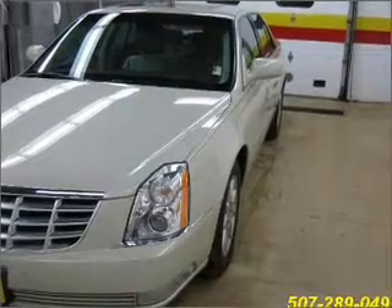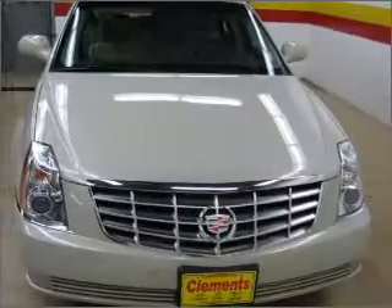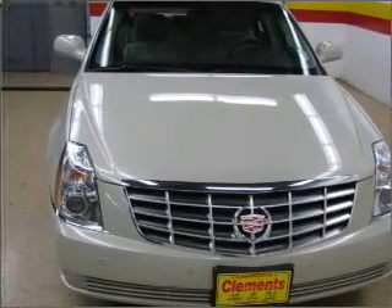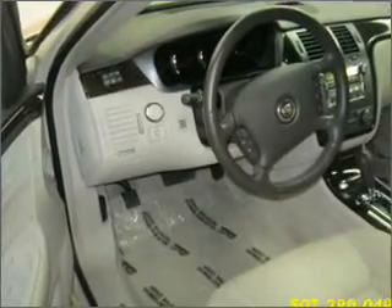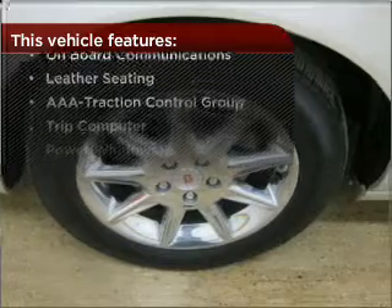Experience a more exhilarating ride with the sunroof open. Memory settings are one of the many luxury features on this vehicle. Fumble your keys no more with the convenience of keyless entry. This vehicle's leather seats add a stylish touch. With these additional features, these wheels will make an ordinary drive seem extraordinary.